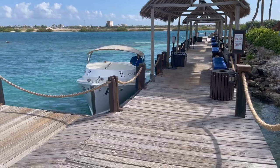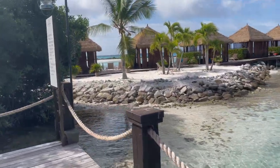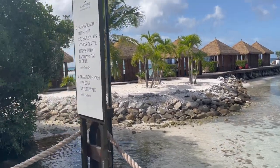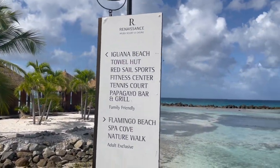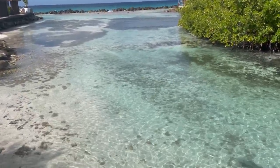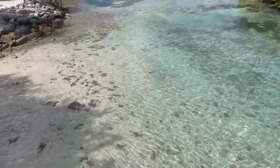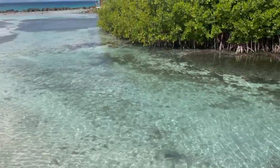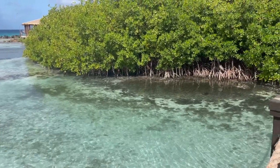We are off the water taxi and as you can see, there is the family beach here to the left and the adult beach to the right, which is Flamingo Beach — there's a sign that points to where each one is. The water is so beautiful over here. We're going to head over to Flamingo Beach and see if we can see the flamingos first.